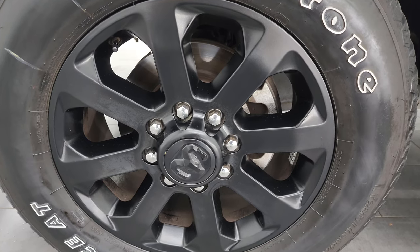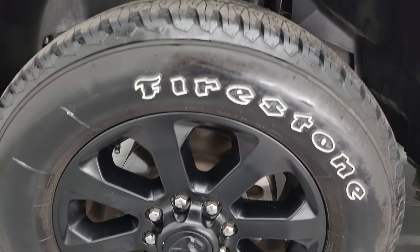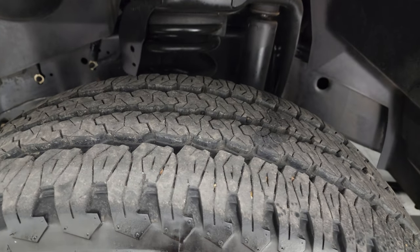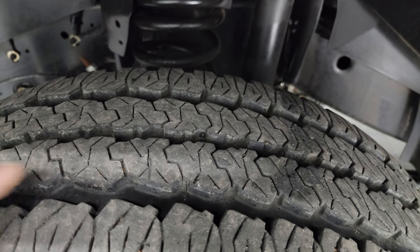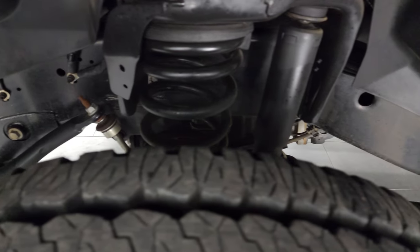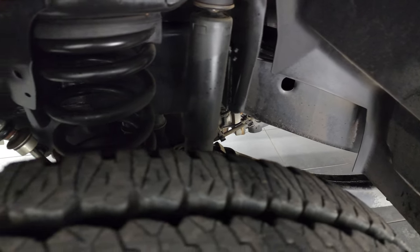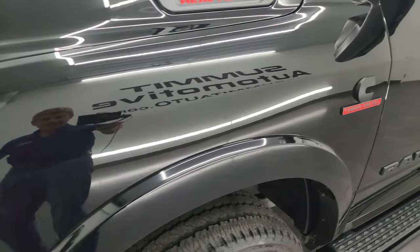It has 20-inch painted black alloy wheels, part of that Night Edition, and Firestone Transforce AT tires — LT 285/60R20s — with about 70 to 90 percent of the tread left on them. The frame and underbody is exceptionally clean because this truck is a one-owner, clean title history, clean Carfax out of Texas.